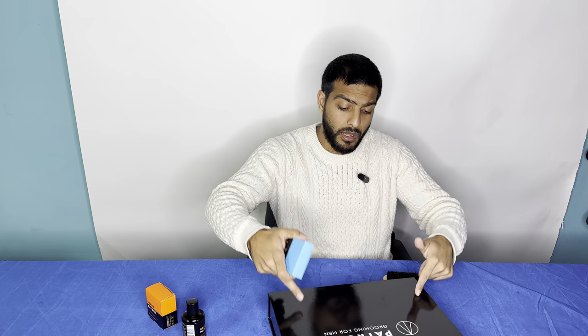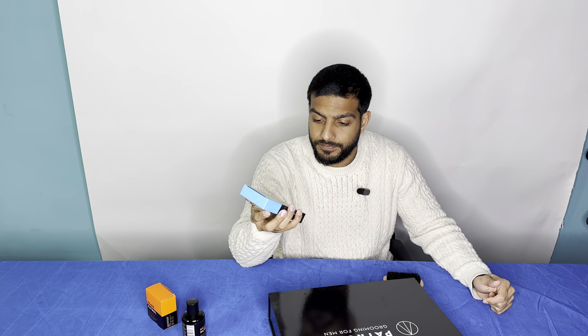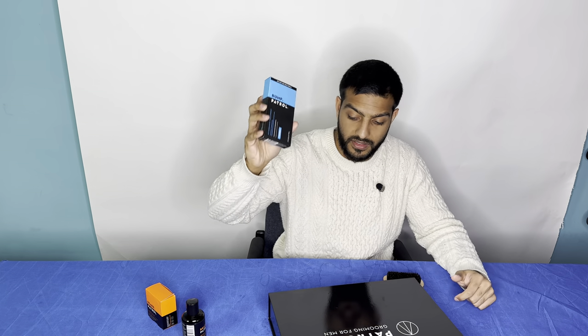We also have every product we make in unique bundles and kits on our direct-to-consumer website at PatrolGrooming.com. The original strength is available at all of those retail spots mentioned.